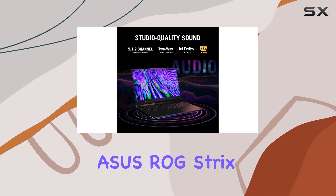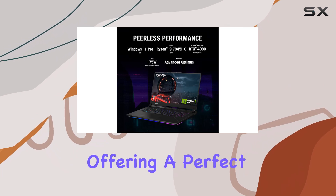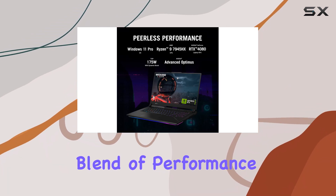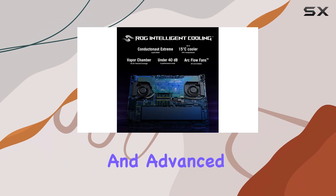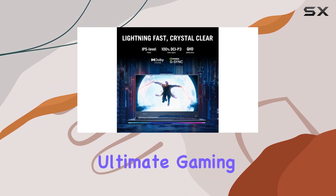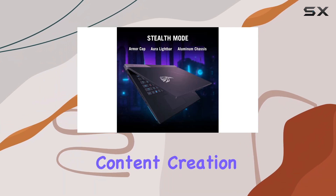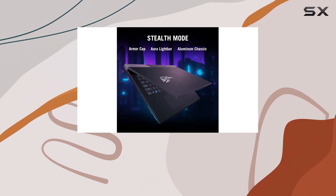Overall, the ASUS ROG Strix Scar 17 is an exceptional gaming laptop, offering a perfect blend of performance, display quality, and advanced cooling technology. It's an ideal choice for gamers seeking the ultimate gaming experience, with the added bonus of a powerful machine for content creation and other demanding tasks.